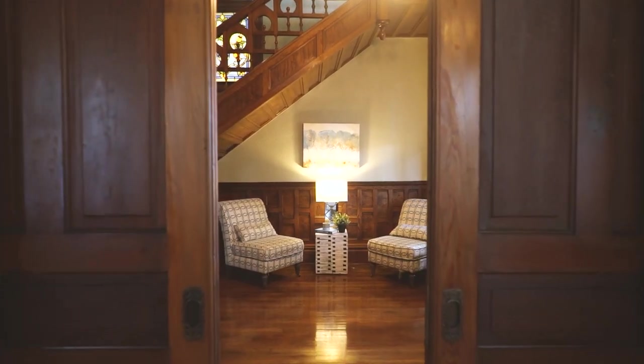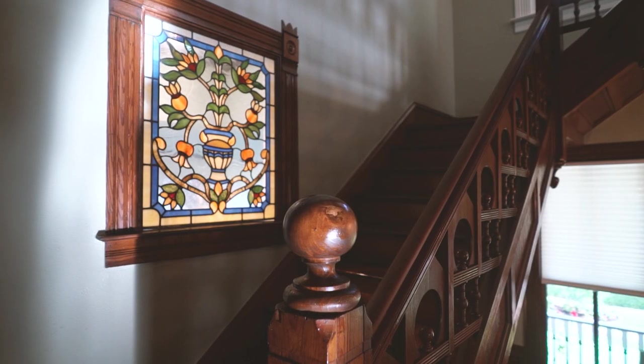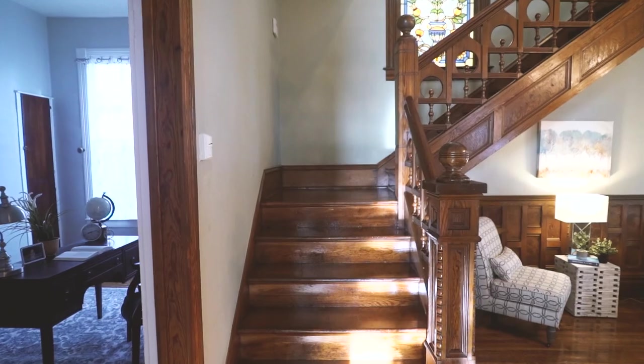Back inside, an antique stained glass window, believed to be original to the house, is found along the staircase.